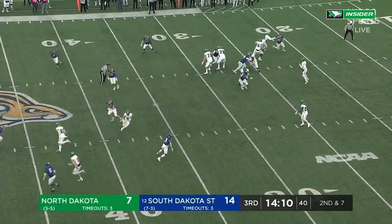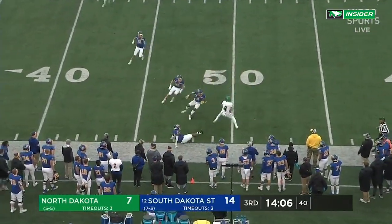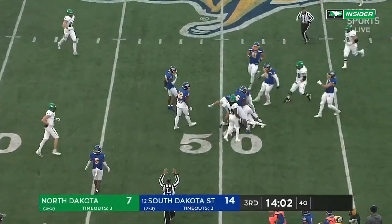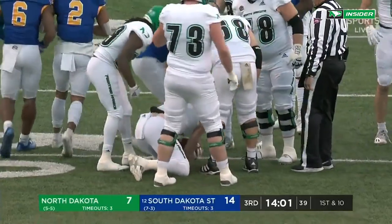Fake to Smith. Plenty of time to look and deliver — Schuster on the money again to Boltman. Brock Boltman bounced off Dyshawn Gales and kept it alive to the SDSU 48-yard line.